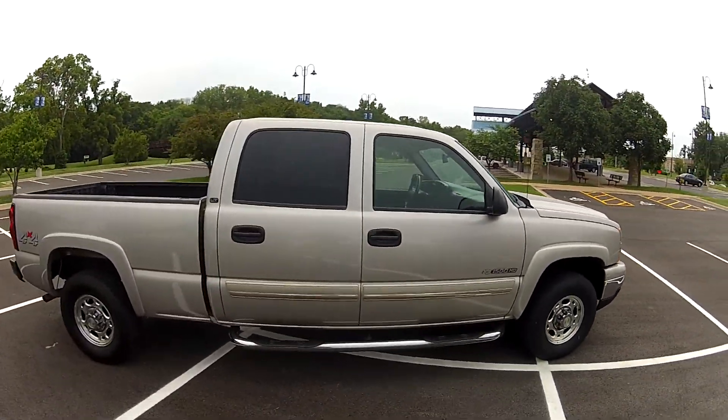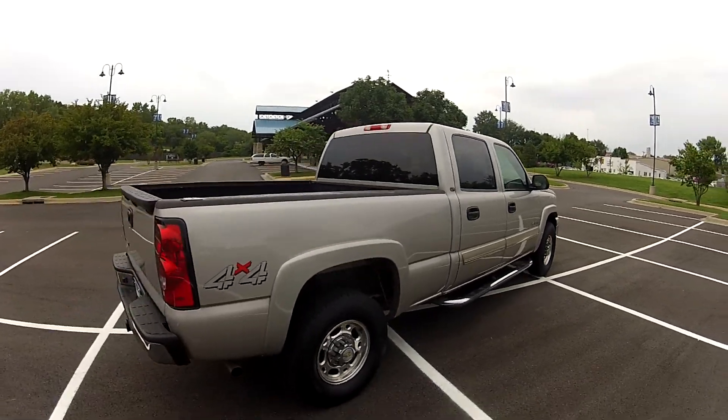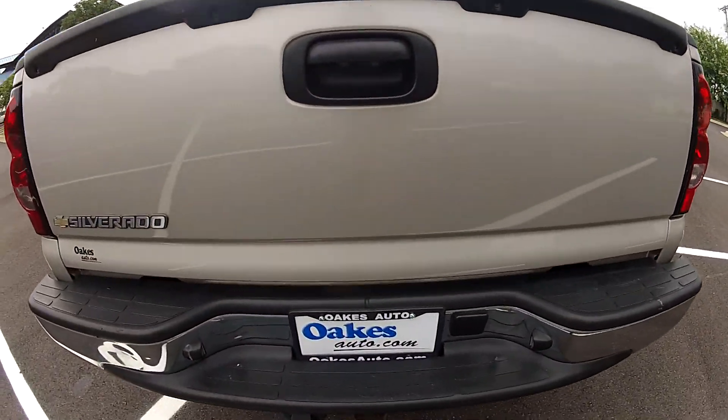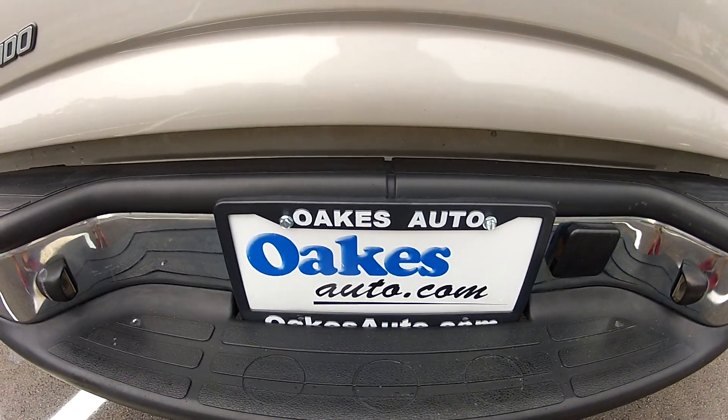This has been our 2006 Chevrolet Silverado 1500 HD LT3 4x4 Crew Cab. If you would like to see more please visit us at oaksauto.com.